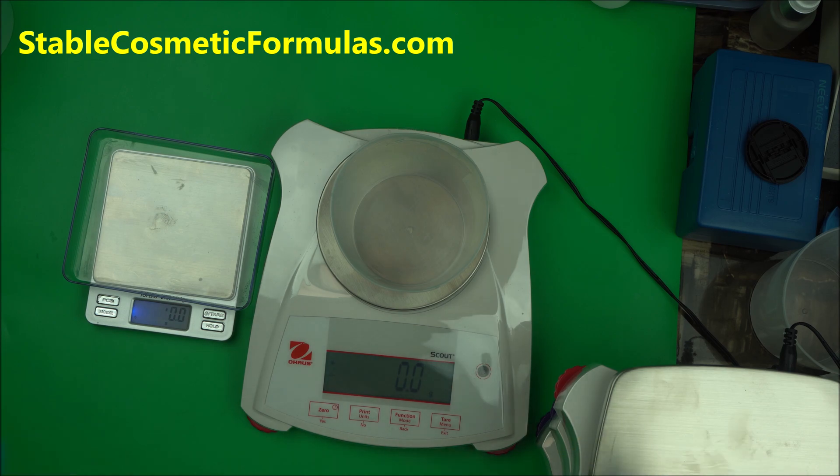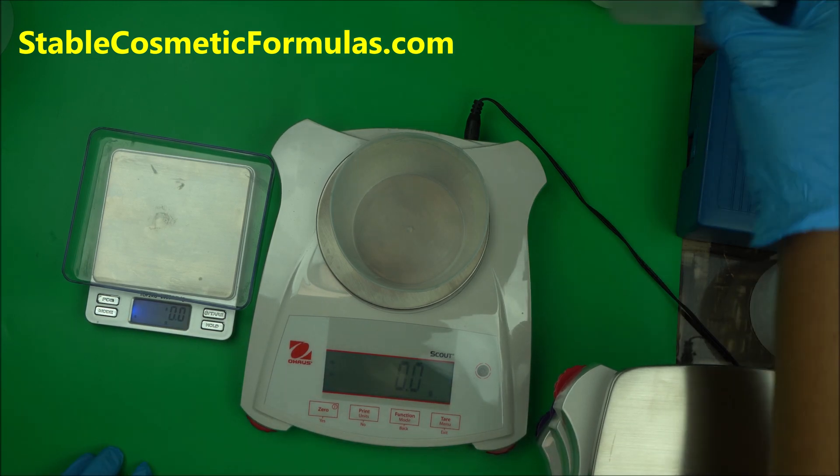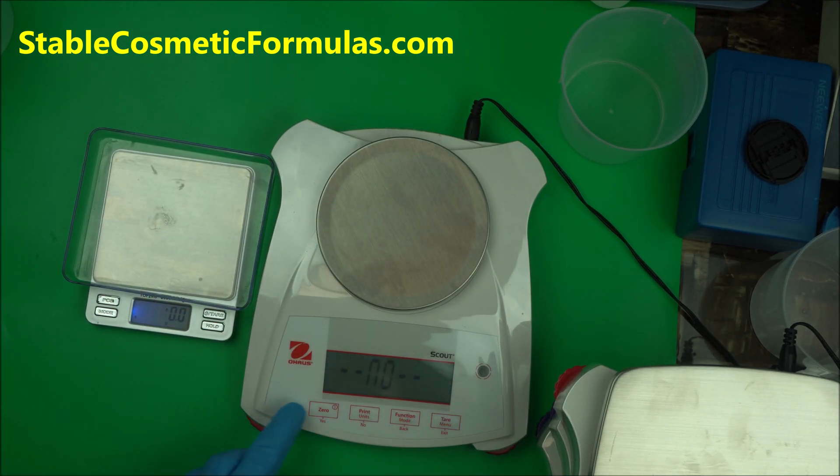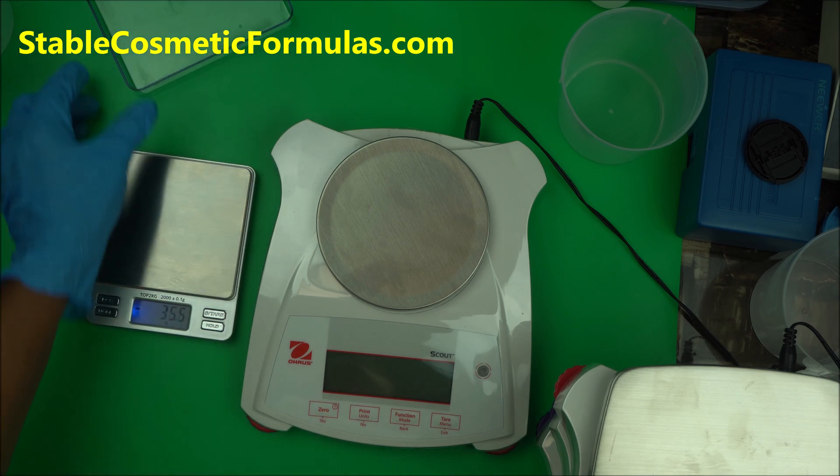Today I want to show you just the difference between them and why you should go for a precision lab scale. I have these two scales set up and I want to test them. We're going to measure the same thing — I'll measure this bottle on both scales to make it easier, and see what we get.